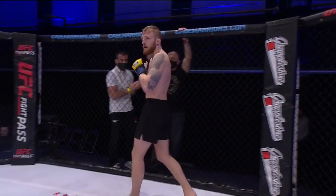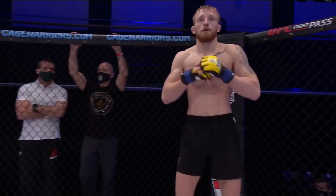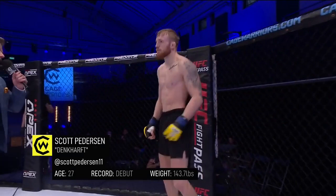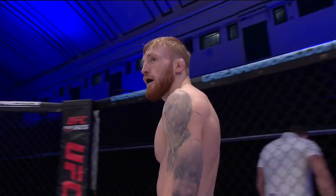Introducing first, fighting out of the blue corner, he stands five feet ten inches tall. Official weight: 143.7 pounds. He is fighting at a fourth corner in Wales, and he is making his professional mixed martial arts debut. Introducing Scott Denka Pedersen.